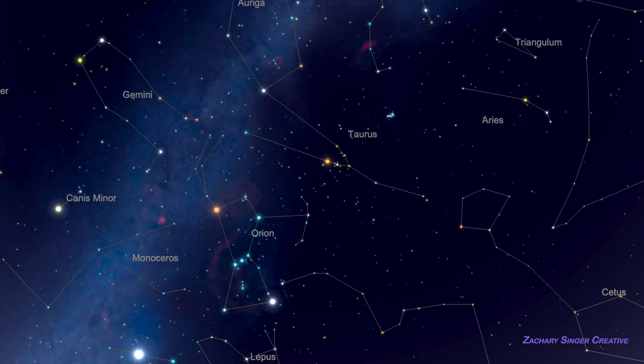Now that we're getting a handle on Orion, let's use it to find other constellations. Taurus the Bull is our first destination. Follow Orion's belt from its eastern side to its western — basically left to right in our view — and extend this line about 12 degrees, a little over a fist width.